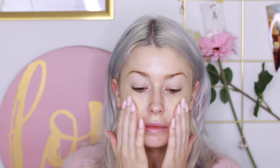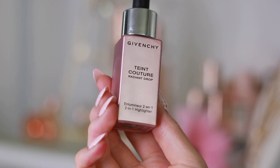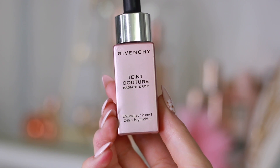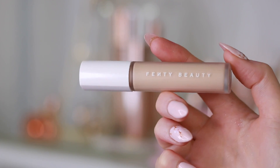I'm going to grab my Ole Henriksen Banana Primer and just prime my skin. Then I'm taking my NARS Sheer Radiance Foundation and adding some Radiance Drops from Givenchy with it. I haven't used it before and I just wanted to add it in for a little bit of dewiness. Then I'm taking my Fenty Concealer and using this to highlight and conceal, the usual.